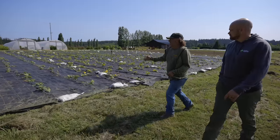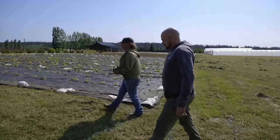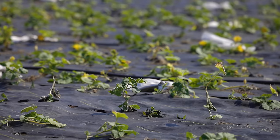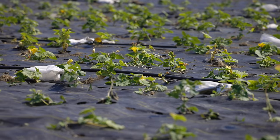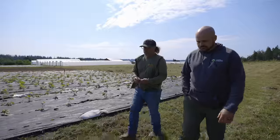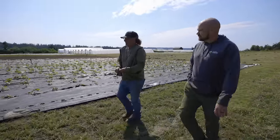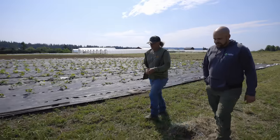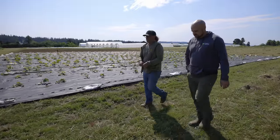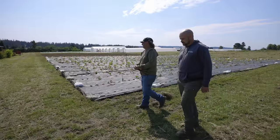This is our winter squash block — this is the first time we've used this field. We planted these about three weeks ago so they're still adjusting to life a little bit, but they seem to be doing well. It's red curry, delicata, butternut, and some pumpkins in there too. As the years have gone by, we've tried to do more storage crops to give us some cash flow over the winter season when things have slowed down.